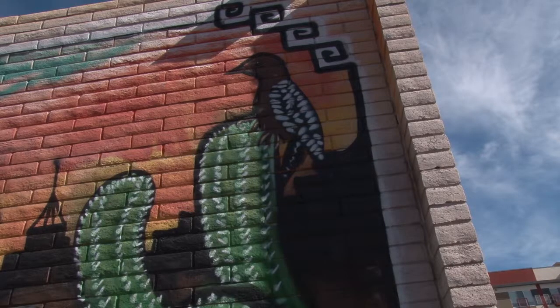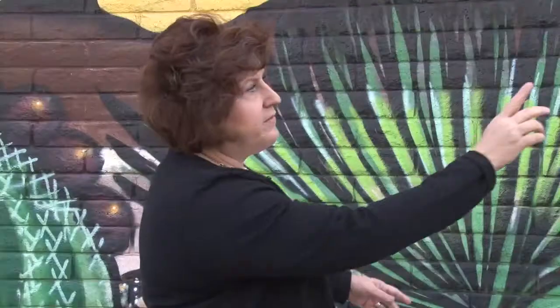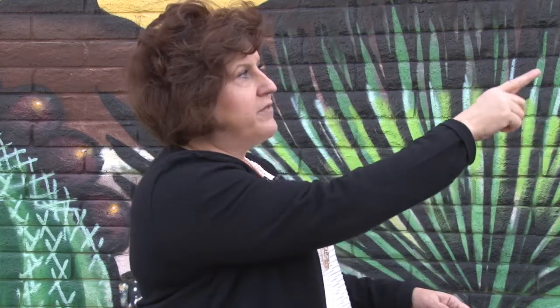From desert to skyline. Robin Romano, CEO of Marisol Federal Credit Union, had a very specific image in mind when it came to the creation of this mural.